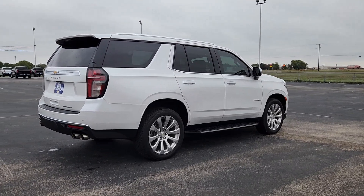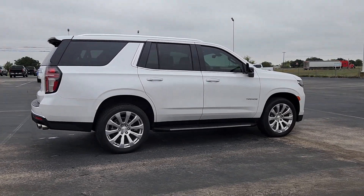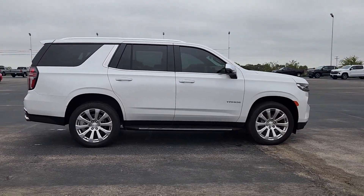State-of-the-art technology to keep you safe and connected, a serene cabin loaded with amenities, and impressive fuel efficiency.